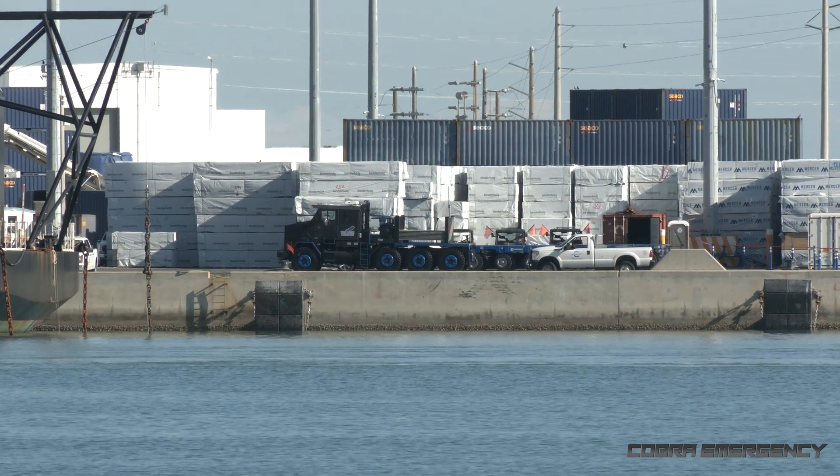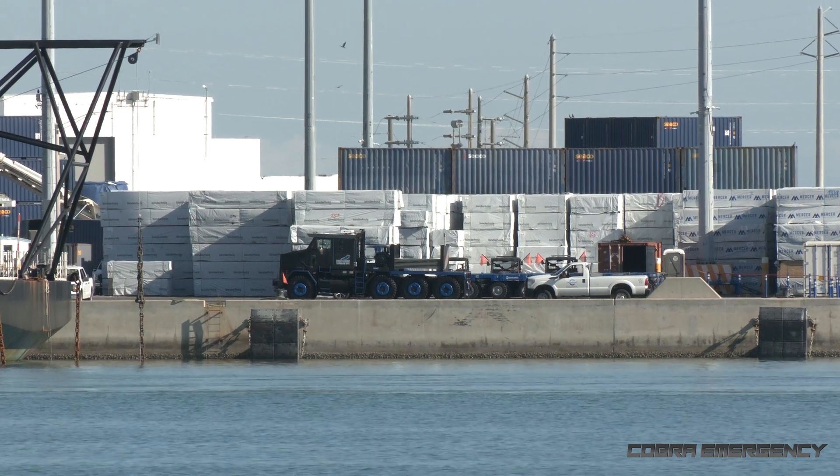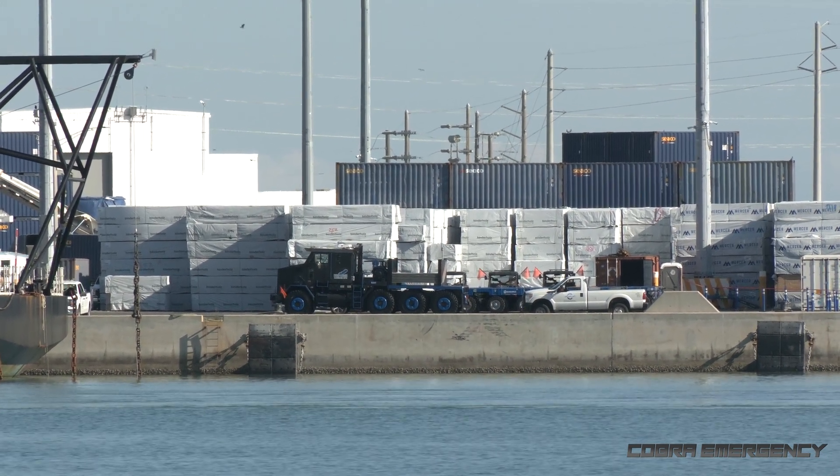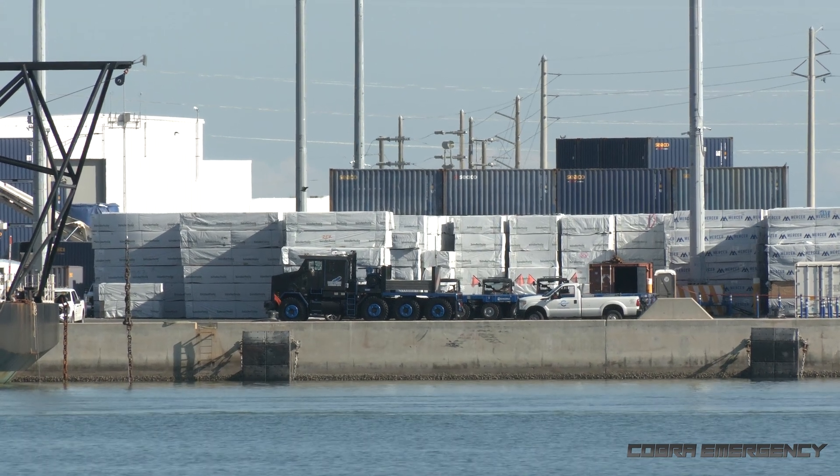That is the Oshkosh M1070 heavy equipment transporter, previously used by the US Army to haul tanks, currently being used by Blue Origin to haul the New Glenn first stage booster.